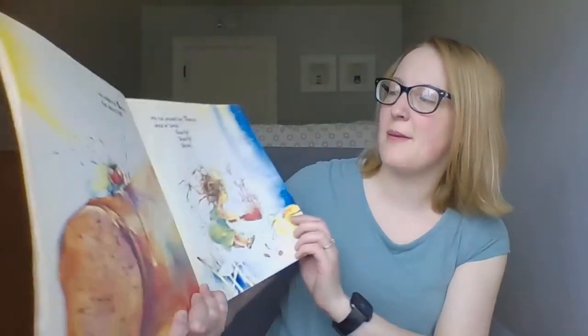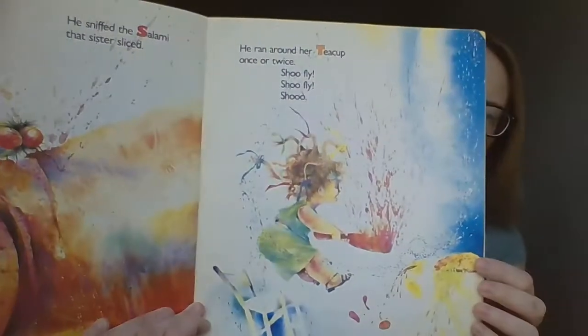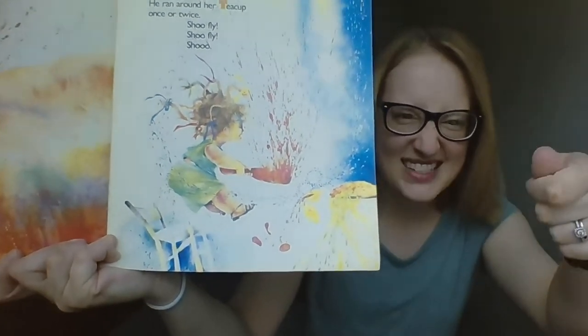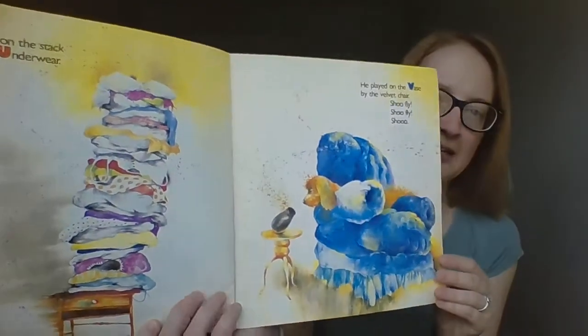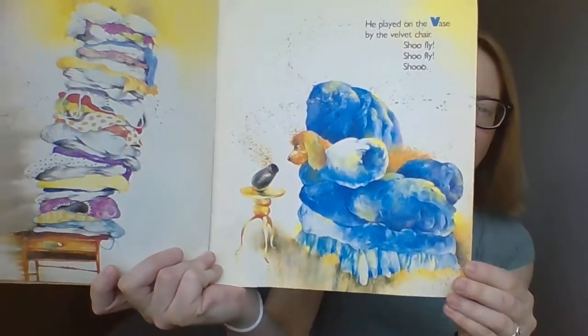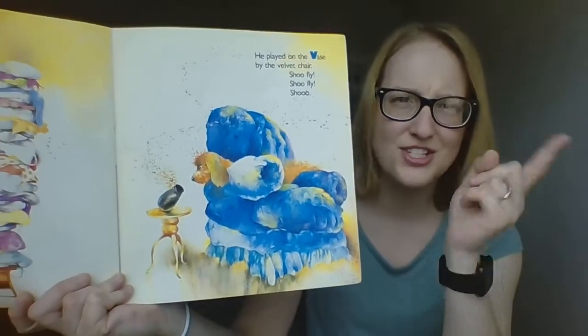He sniffed the salami Sister had sliced and he ran around her teacup once or twice. What did Sister try to do with that salami? She smacked at him and said shoo fly, shoo fly, shoo. He slept on the stack of clean underwear and he played on the vase by the velvet chair — I think the dog's watching him. Shoo fly, shoo fly, shoo.